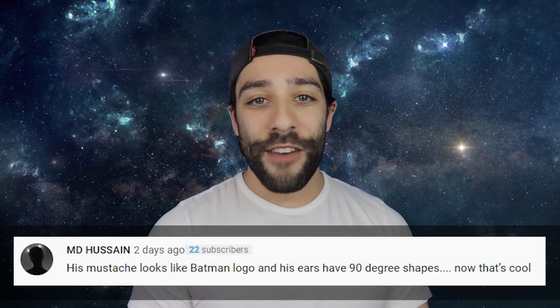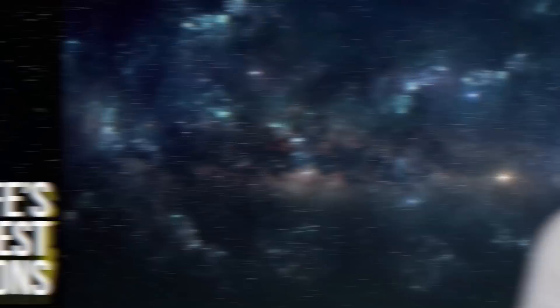MD Hussein said: 'His mustache looks like the Batman logo and his ears have 90-degree shapes.' Now that's cool. When you commented that, I looked and I can't unsee it now. But as you can tell, I shaved — I gotta film an audition after I film all these videos, so that's why I had to shave. But my ears are still 90 degrees, so that's pretty cool. Alright guys, that's all for this one. I've been your host, Jared Bronstein. We'll see you guys soon.